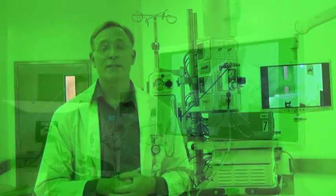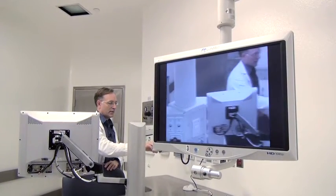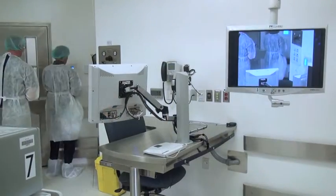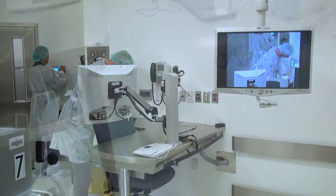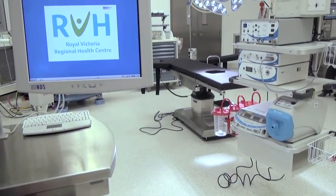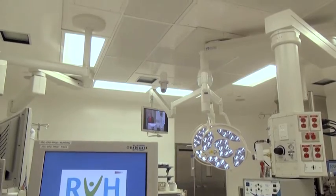Here at RVH in our surgery department we're always striving for clinical excellence, and one way that this new facility helps us accomplish that is — for example, if you have two surgeons working in adjacent rooms and one encounters an issue that requires support from another surgeon, the technology in these rooms allows communication between each of the suites. If you encounter something during an operation that you're not quite sure about, you can send images from one suite to another, communicate verbally with the physician in the next room, and discuss and look at the same images at the same time.